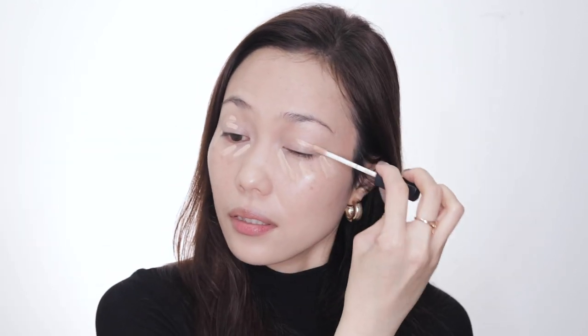Next for our concealer — this is NARS Radiant Creamy Concealer. Start with the under eye. I also like to put a little on the lids, and then this area on my nose is very red for some reason, so I correct that too, then just blend everything. Then we add a little powder just to set the foundation and concealer — this is our MAC Mineralized Skin Finish Natural — apply that to the T-zone and that's it.